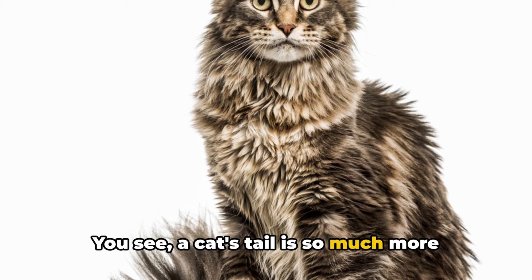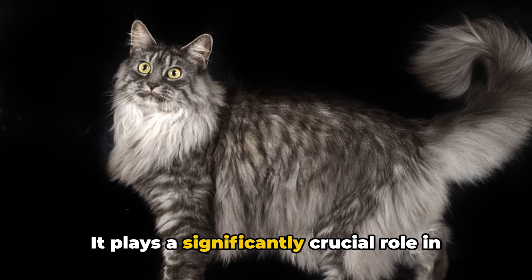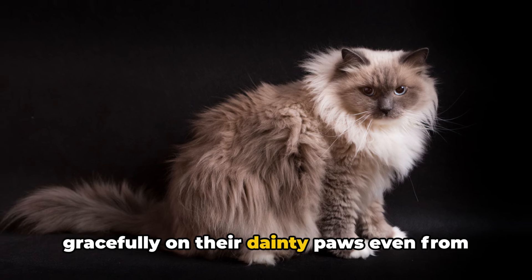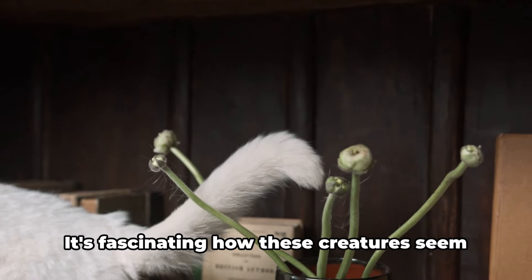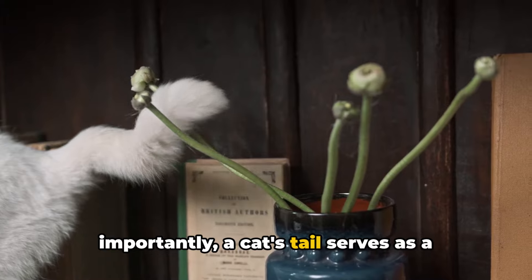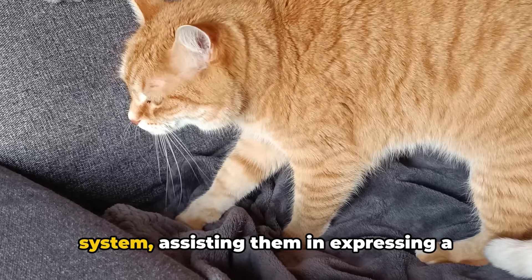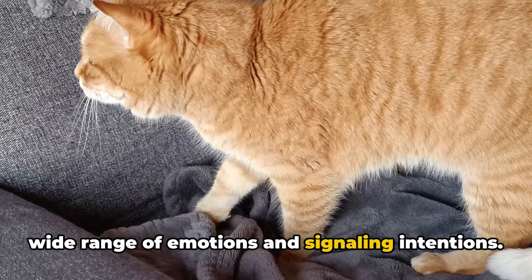You see, a cat's tail is so much more than just a mere protrusion of its spinal column. It plays a significantly crucial role in their balance, aiding them in landing gracefully on their dainty paws even from dizzyingly elevated heights. Most importantly, a cat's tail serves as a vital tool in their complex communication system, assisting them in expressing a wide range of emotions and signaling intentions.